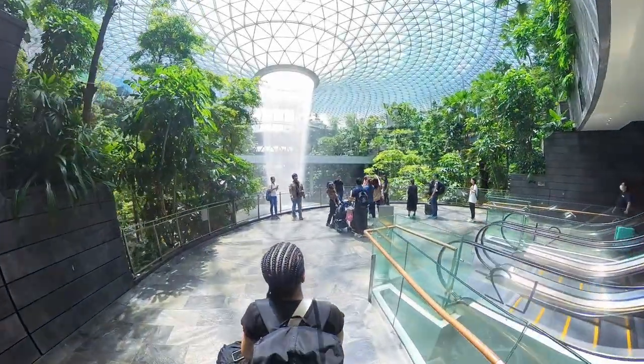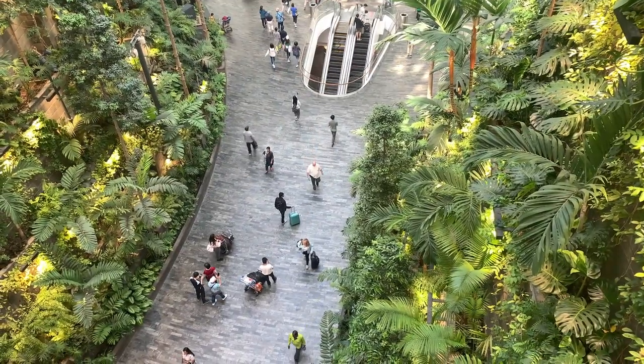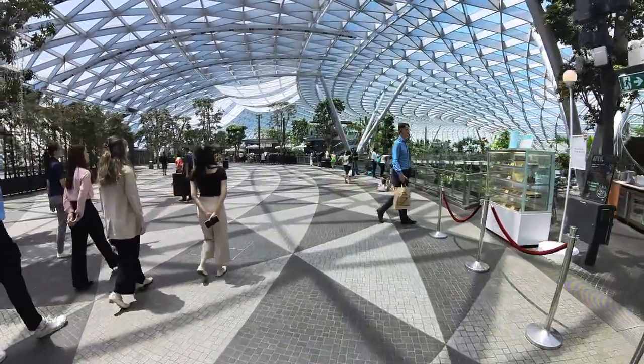I only have a few hours before my friend's flight gets in, so I'm definitely coming back to finish up the rest of the airport. Open to anyone, even those who aren't catching a flight, The Jewel is a regular hangout spot for tourists and locals looking for something to do.